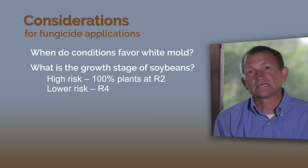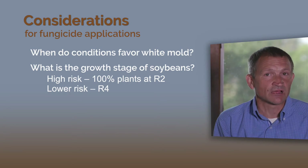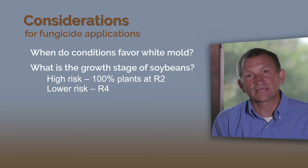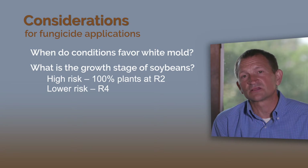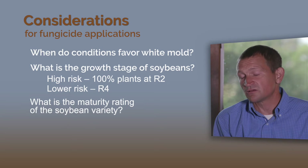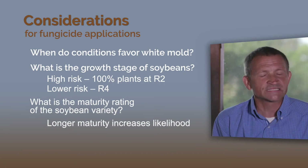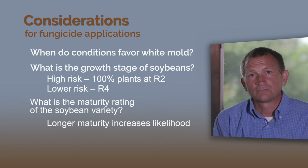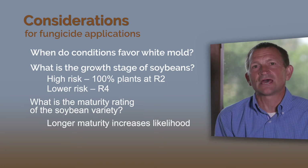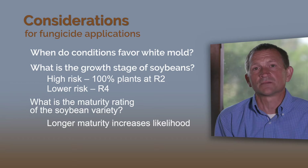So your risk of white mold is highest when conditions favorable for white mold occur early. First, you look at what the growth stage is when the conditions favor white mold. And then you ask yourself, what is the maturity of my soybean? The longer the maturity of the soybean, the more disease you're likely to get. There is a strong linear relationship between soybean maturity and the amount of disease that develops, because the bloom period is longer in longer maturity soybeans.